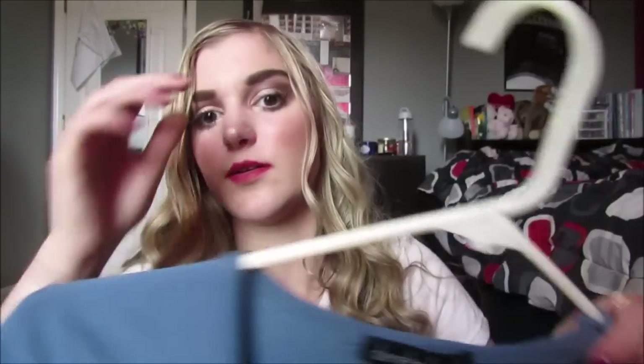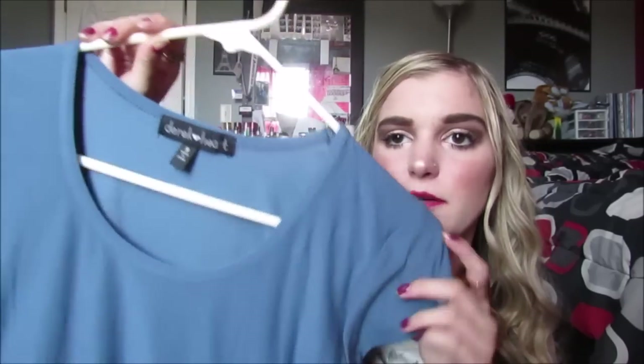This next dress is from Old Navy and it's like this really cute feathery type of dress — black and long with a nude design on it. I'm pretty sure I got this for like $5. This next dress is from the brand Derek Hart, I got it at Marshall's, and it's this really pretty light powder blue color. It's not super long but it's rounded at the bottom — that's what that one looks like.